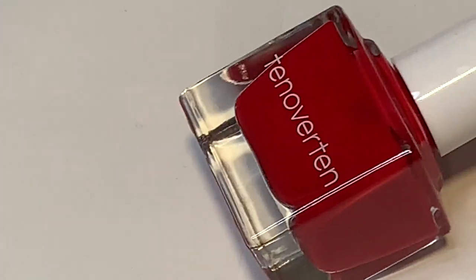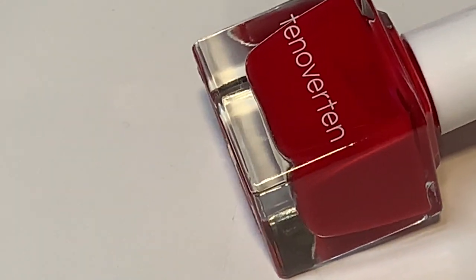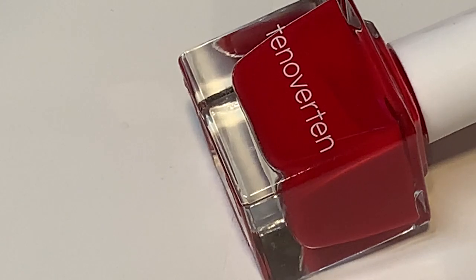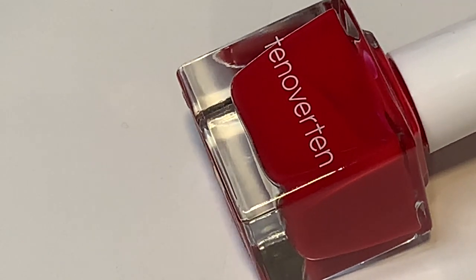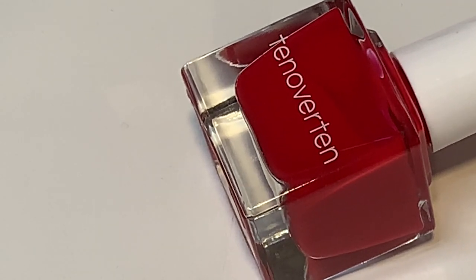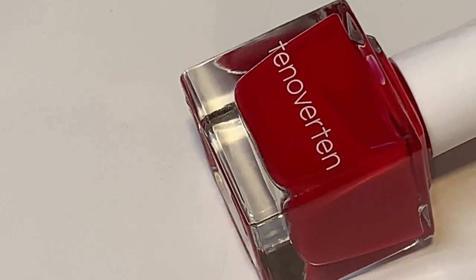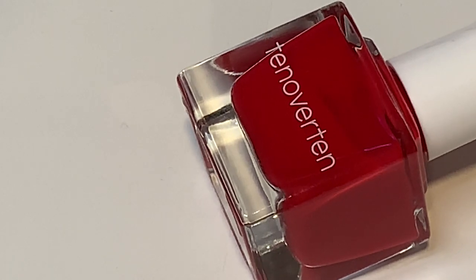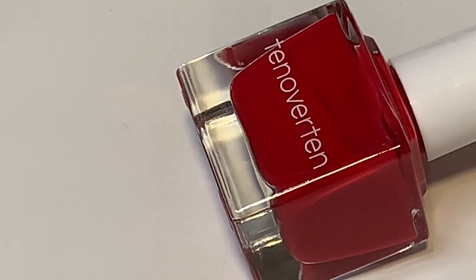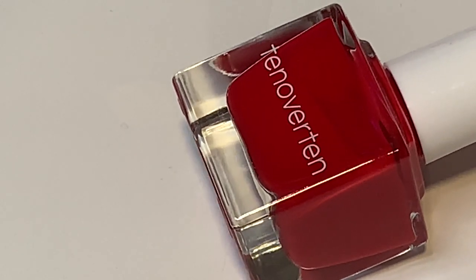In third place is Mod from 10 Over 10 — the same brand as the polish I have on my nails today. This one really impressed me. I was skeptical of the formula at first because it seemed very watery and thin, but both polishes I tried from this brand covered so well and look so nice on the nails. I can really see myself using this one a lot. This is my third place winner for top favorite polishes of 2019.